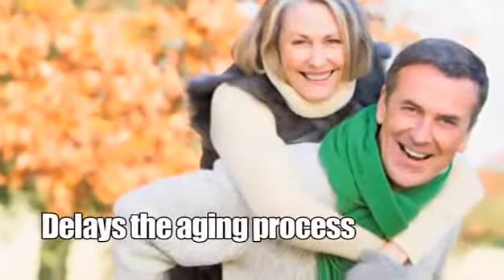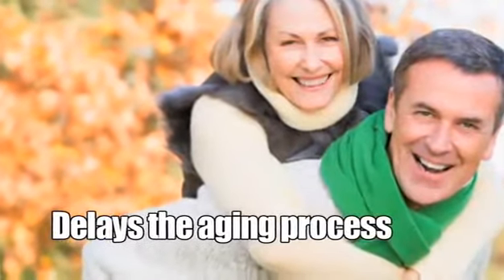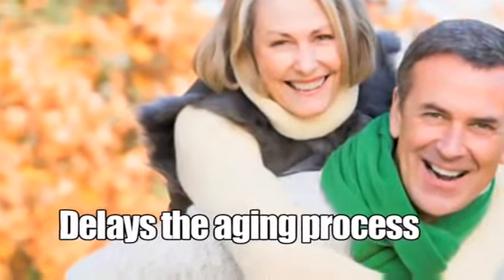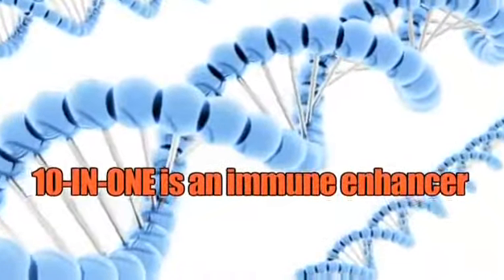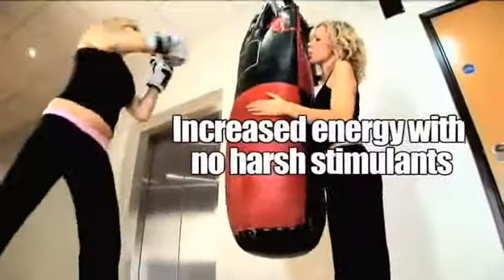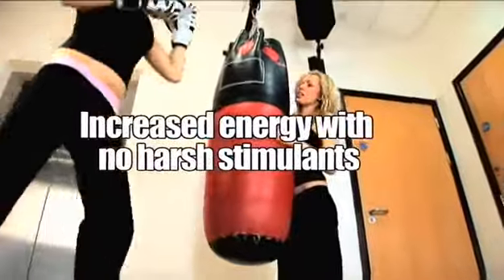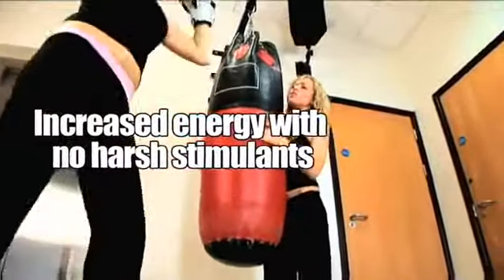It's a super antioxidant with advanced age-defying nutrients that can help delay the aging process by neutralizing free radicals. It's an immune enhancer to defend the body at the cellular level. It's an energizing formula with eleutherococcus, delivering increased energy naturally with no harsh stimulants.